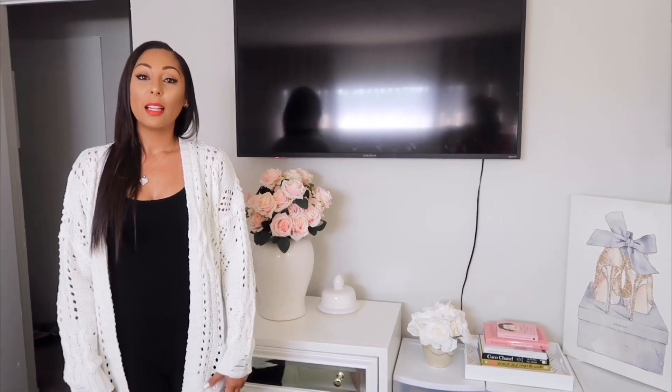That is about it! I hope you guys enjoyed this video. Please let me know if you have any questions — leave your comments in the comment box and I will answer all questions as best as I can. Until next time, guys — bye!